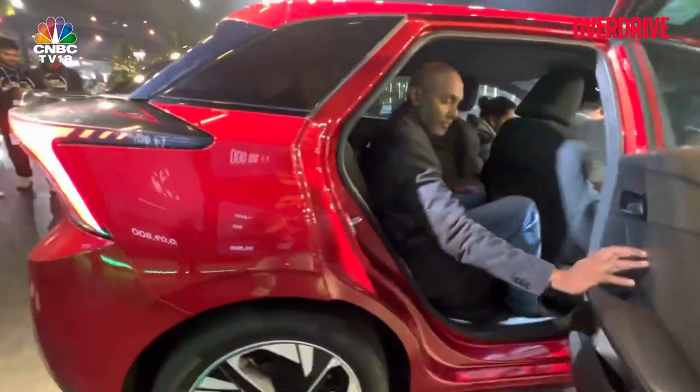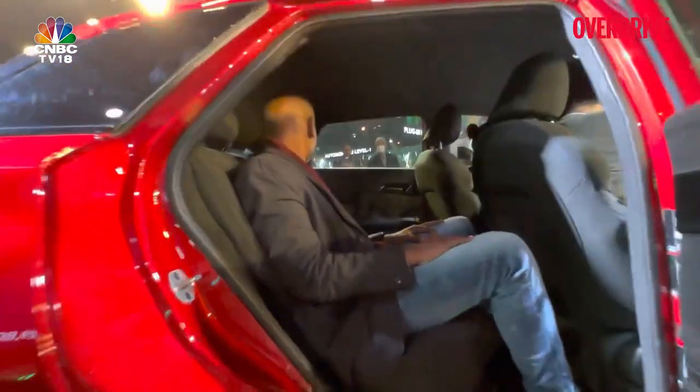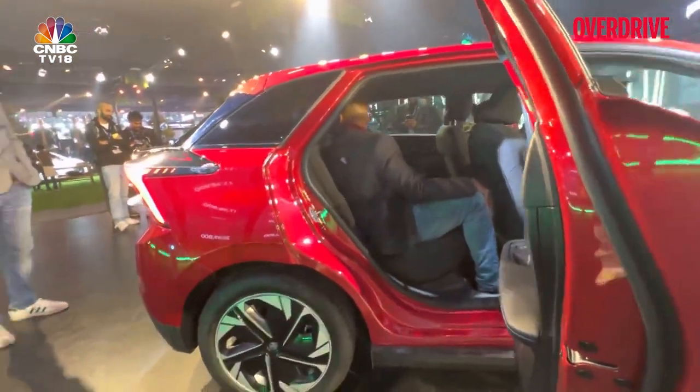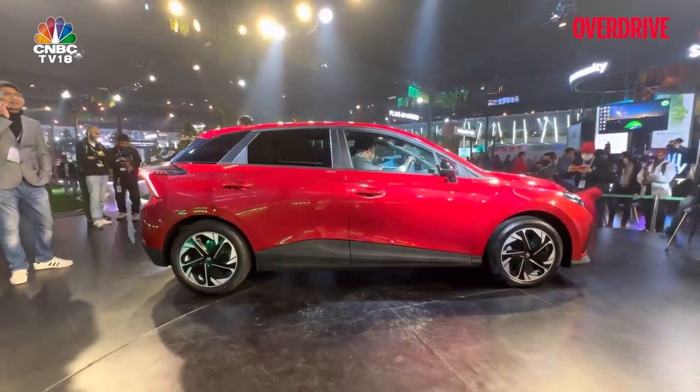Since we already have someone sitting in there, let me quickly show you what the legroom and headroom are like — does it look comfortable? Not bad. So this is a hatchback, and what you will like about this vehicle is how low it is.